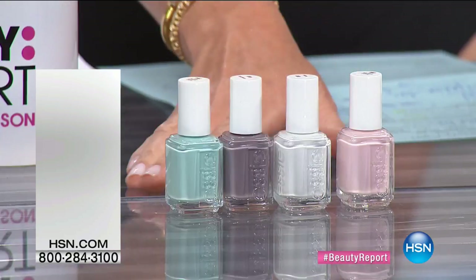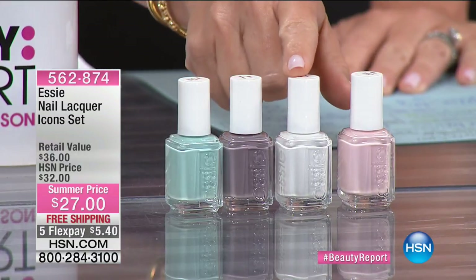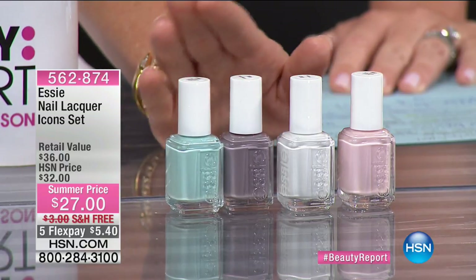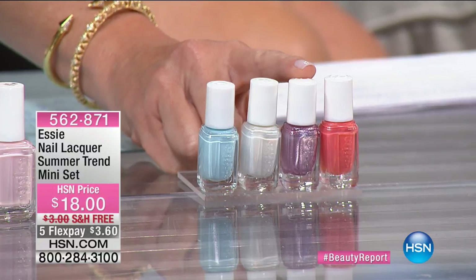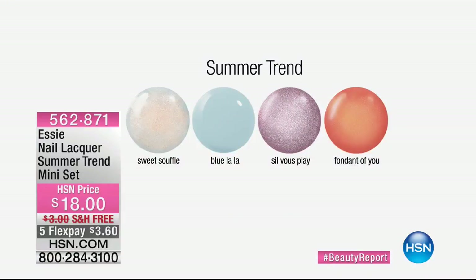We also have the icon set featuring Ballet Slipper, Blanc, Chinchilla, and Mint Candy Apple — also available where you buy three and get your fourth complimentary, also five dollars and forty cents. And then there are the minis — Sibu Play, for example. It has an icing or frosting to it, almost metallic. They're beautiful. Thank you so much for all your orders on Essie — they are making their big debut with us here at HSN. We can't think of a better place to celebrate National Nail Polish Day.